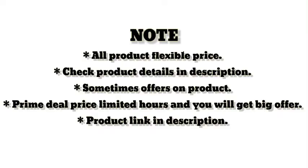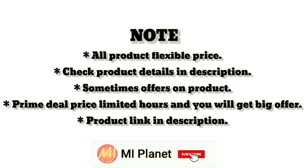Note: All product prices are flexible. Check product details in the description. Sometimes offers on the product include prime deal prices for limited hours, and you will get a big offer. Product link is in the description.